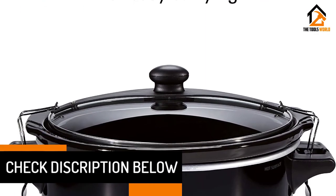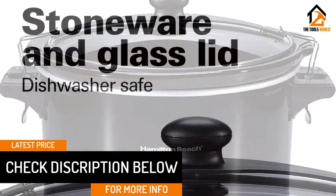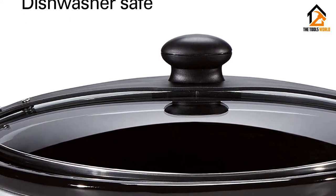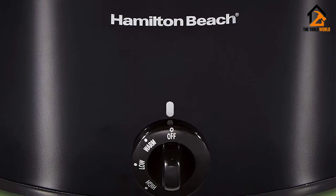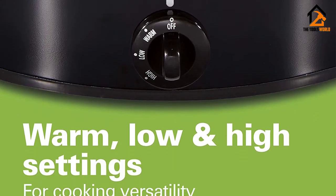There's no programmable timer on the Hamilton Beach, which is great for simplicity, but not so great if you want to start cooking when you're away from your kitchen. The locking lid on this slow cooker is a great feature if you take your slow cooker to potlucks or holiday parties. It is dishwasher safe, so you won't have to work extra hard to clean up when the party is done.